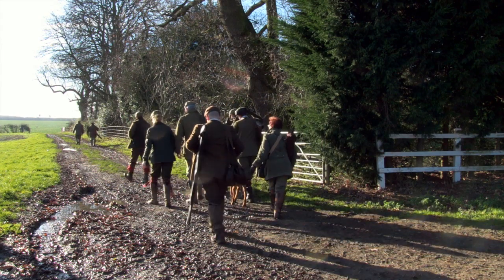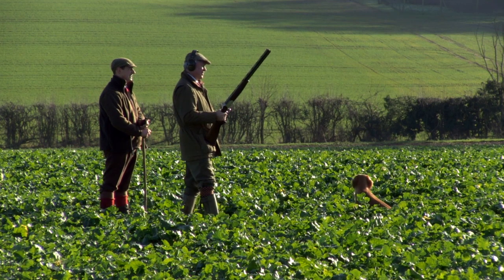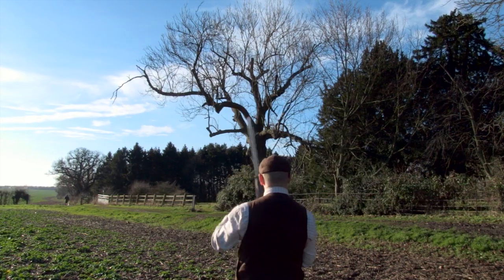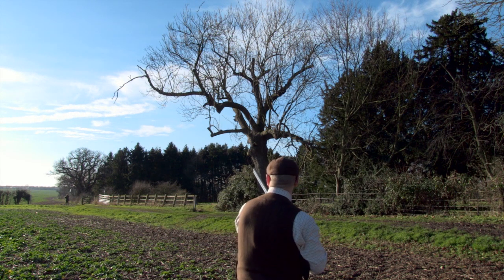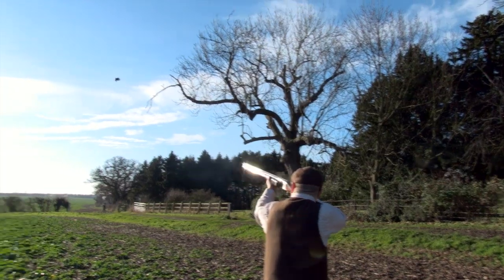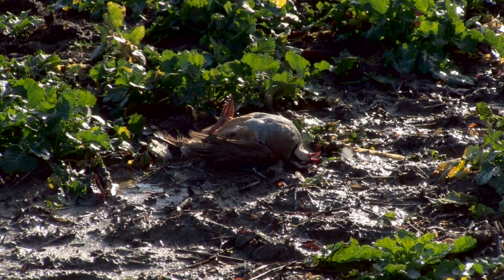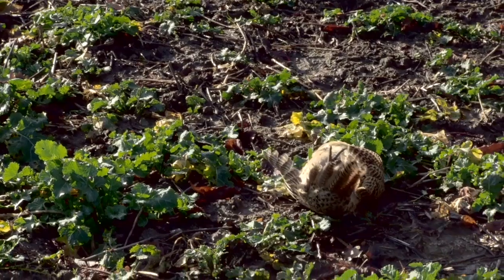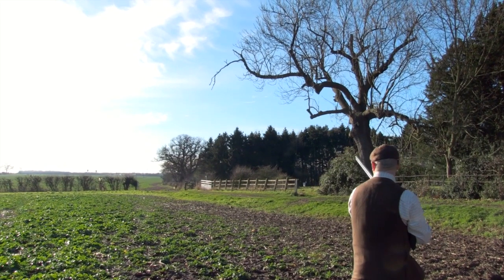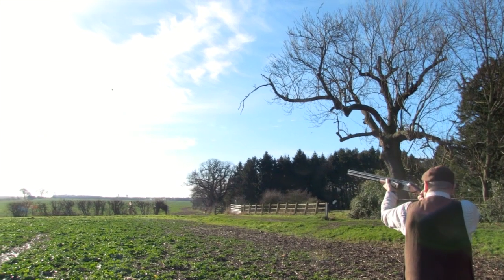The next drive was the Manor drive — it's a block of woodland with a bit of maize behind it, behind the manor house. It's a drive where a lot of birds go back around the side of the wood and over the house. Guns tend to like it because it's just such a mixed drive with birds going in all directions, everyone having their own area to shoot as the birds curl right round the back of the farmhouse.